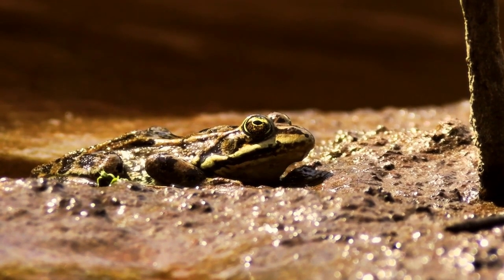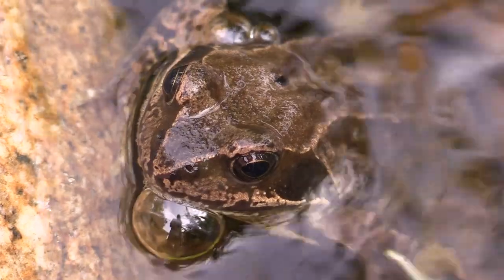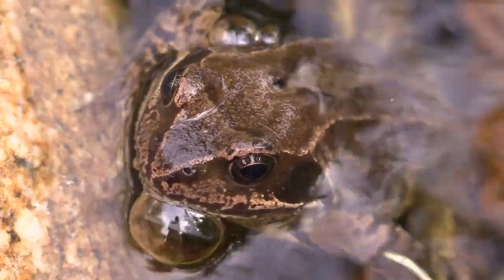Thanks for joining us to explore the intriguing adaptations of frogs. Stay curious about the natural world around you.